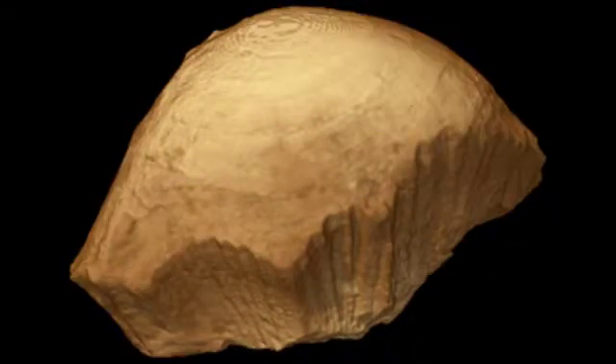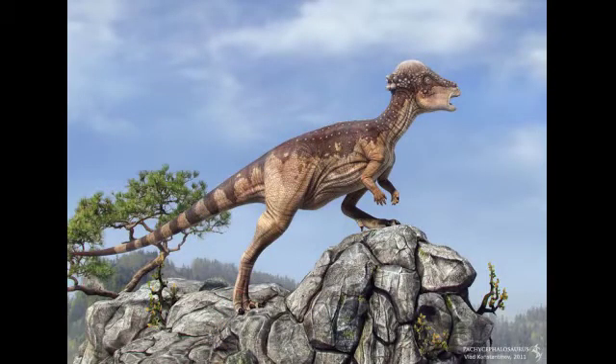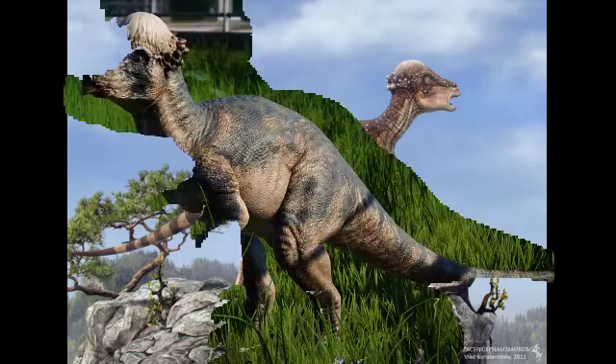Consolidation between flat-headed and domed pachycephalosaurs has been greatly debated. Fossil records from more numerous North American specimens suggest flat-domed juvenile stages. Acrotholus was bipedal — they used to walk and run on two hind legs. The forelimbs were very small and were probably useless.